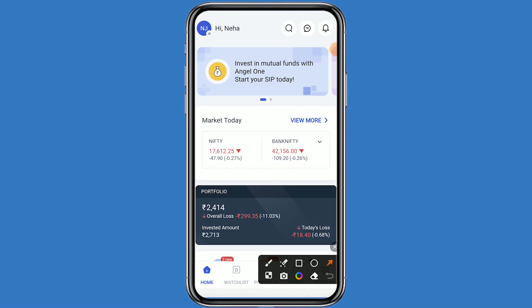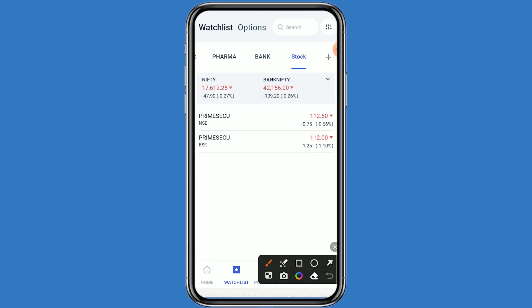Welcome back to my channel. Today we are talking about the dividend and results. Let's come to the Angel One platform and click on the watchlist. The stock name is Prime Security Limited — this stock is listed on both NSE and BSE, and it is currently trading at ₹112.